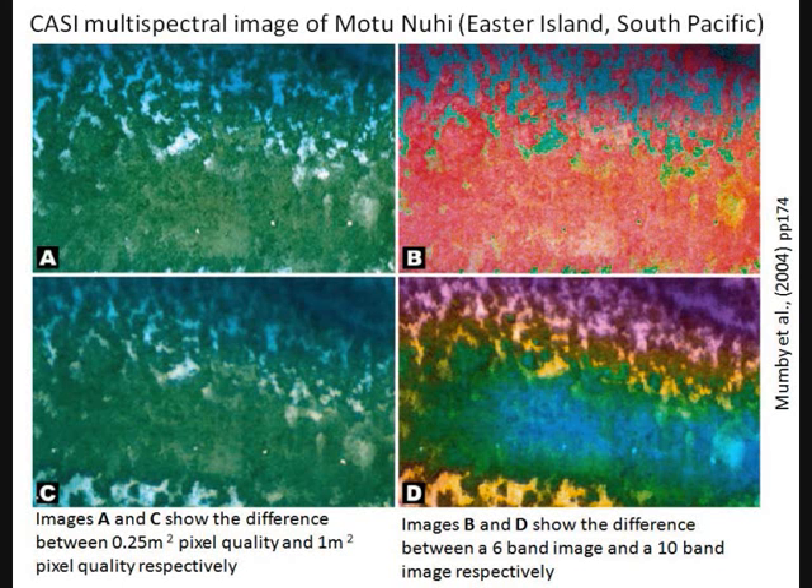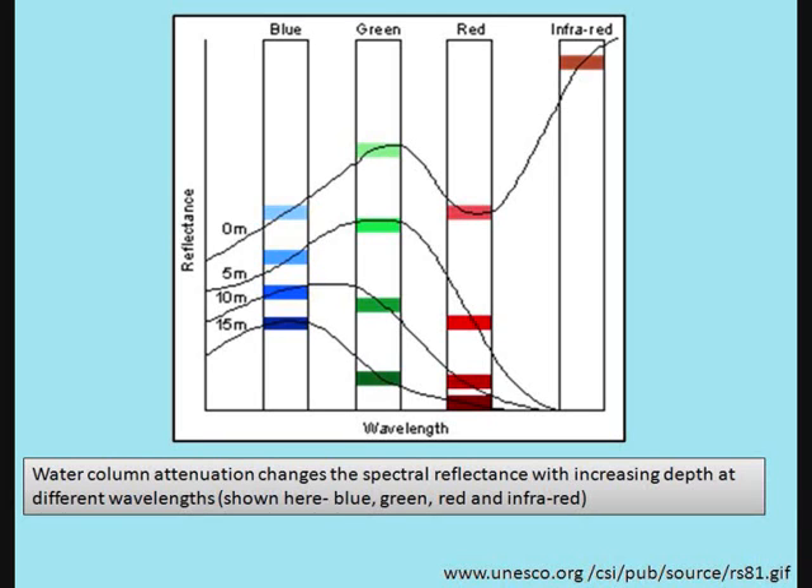There are several difficulties presented with trying to monitor coral bleaching using satellites. The two main problems are that the spatial resolution currently offered by satellites is still too low to monitor highly heterogeneous reefs, allowing for misclassification, and the effect of water column attenuation of solar radiation as it is wavelength specific. Other problems are presented from optical similarities between reef features, cloud cover, the depth of water, atmospheric interference and algal recolonisation.